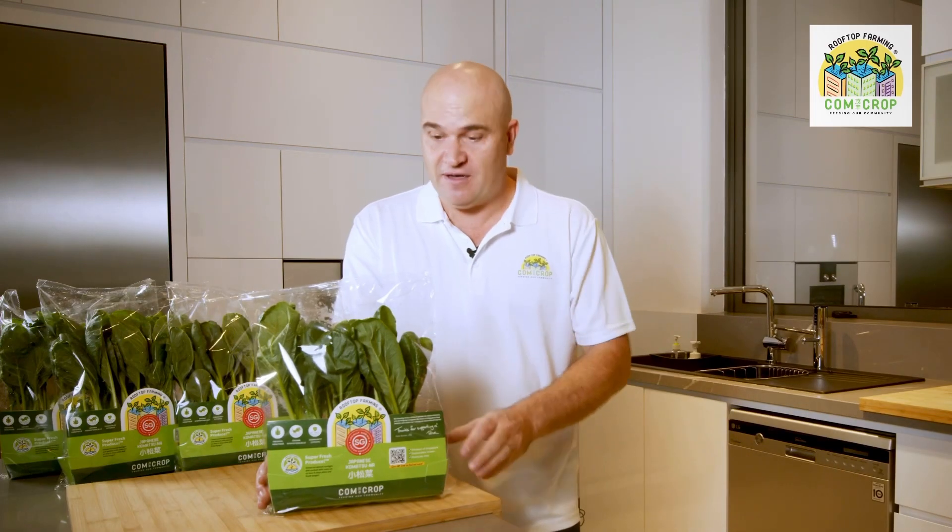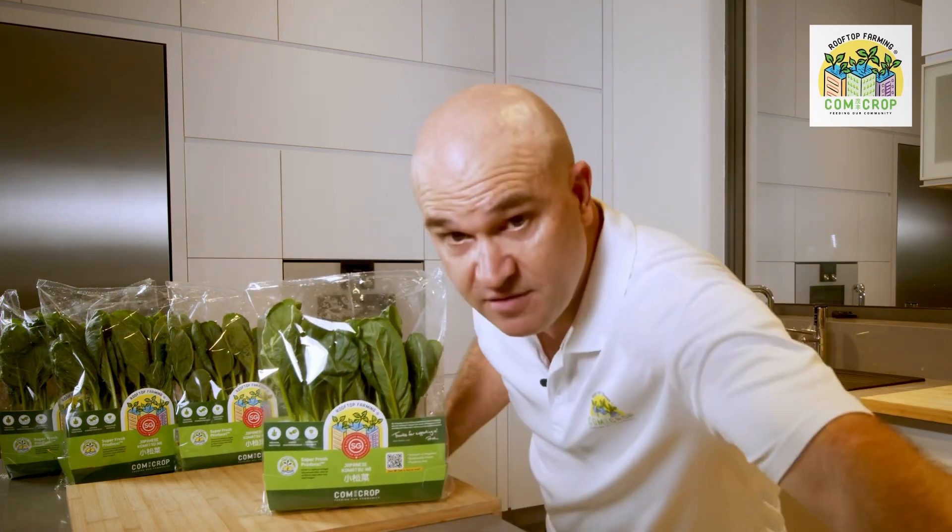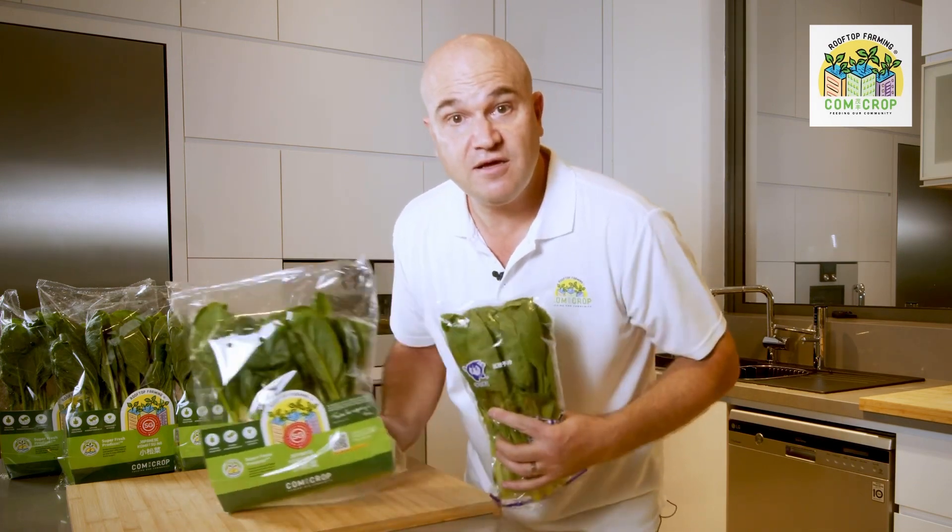We're the only people that grow this Japanese variety here in Singapore. However, I found some of this similar stuff in a Japanese supermarket — same price. Look at the difference in size. And I think ours is greener, healthier. It's definitely fresher because it got there the same day.